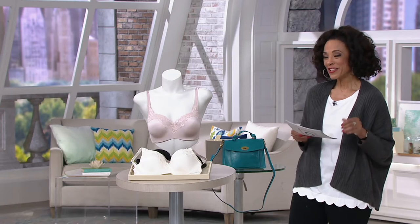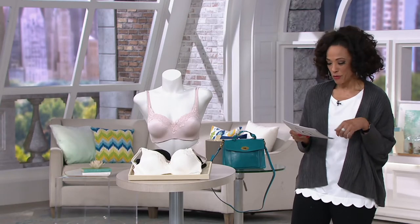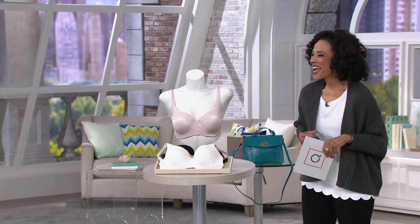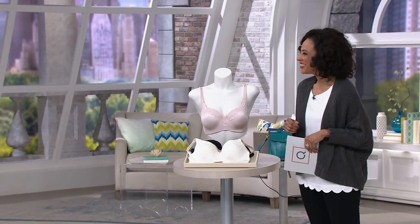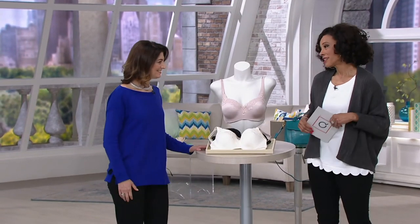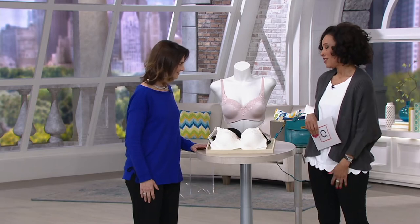Let me bring in my guest who's here to tell us all about the bra we're featuring this morning in AIM Style. Jody Sisley is joining me. Come on in, Jody — great to have you here. Thank you so much for coming. We are very excited to have the Playtex brand available on QVC.